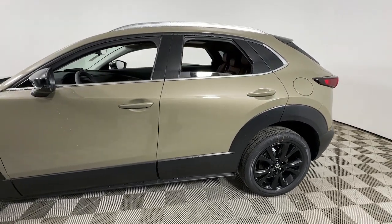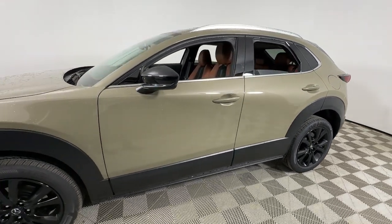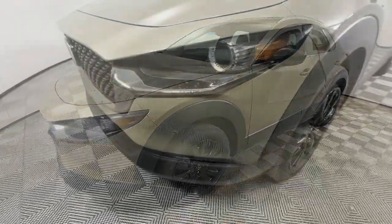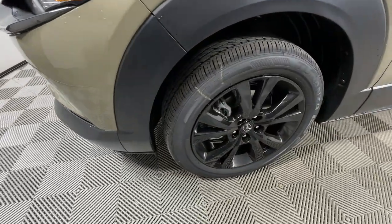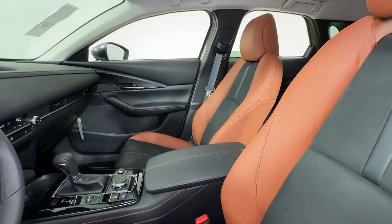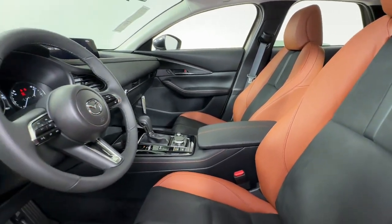Enjoy the view of this 2024 Mazda CX-30. Here's an upscale SUV that's just the right size, the Mazda CX-30. This crossover offers more room than a subcompact and prioritizes design excellence, starting with its comfortable, quiet cabin and infotainment system.